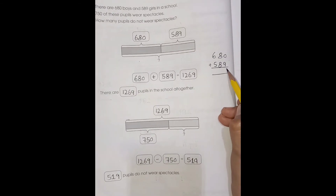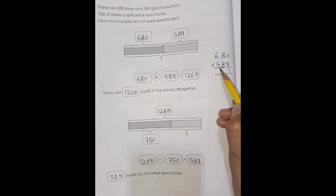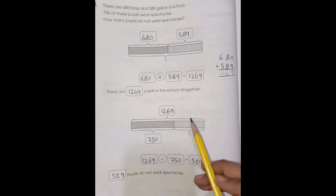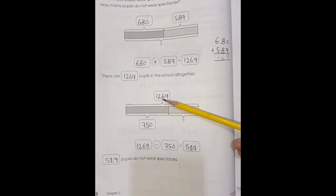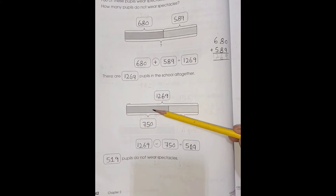9 plus 0 is 9, 8 plus 8 is 16, and 6 plus 5 is 11, plus 1 is 12. So there are 1,269 people in the school altogether. Now 1,269 is the total number.